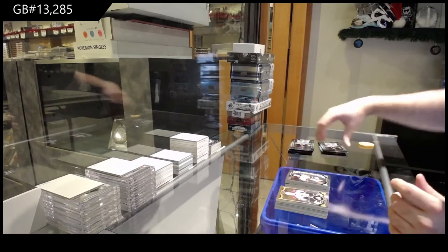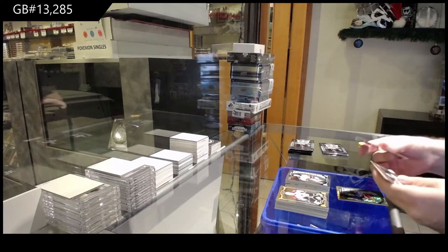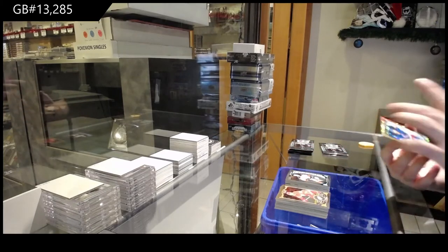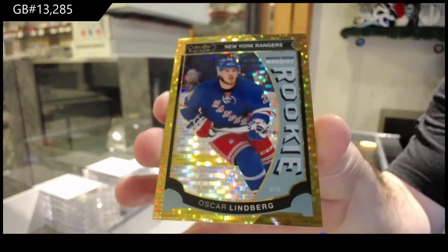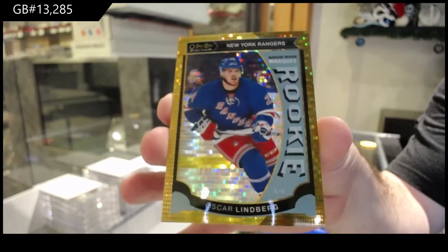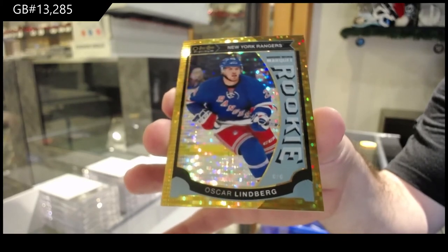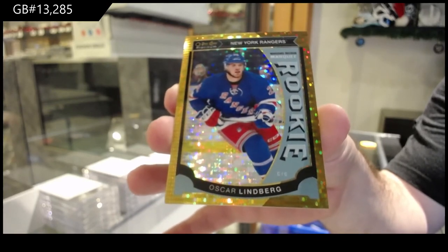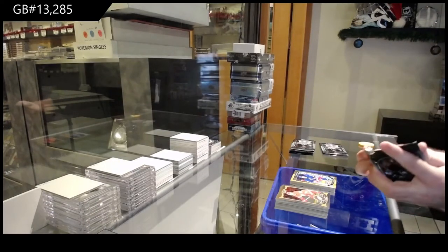Speaking of — as I said, people have to remember they're only four years old; they're only gonna get bigger and better. Oscar Lindbergh Marquee Rookie for the Rangers. For them to be better in my opinion than all the other grading companies other than PSA and Beckett, and most of the other companies have been there for about 10, 15, 20 years — that tells you how good they are in my opinion.